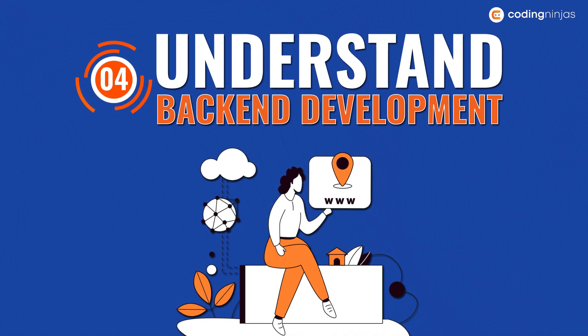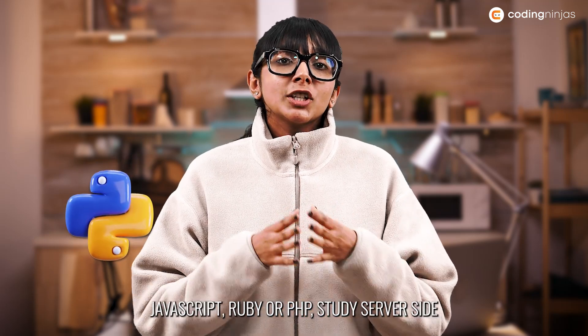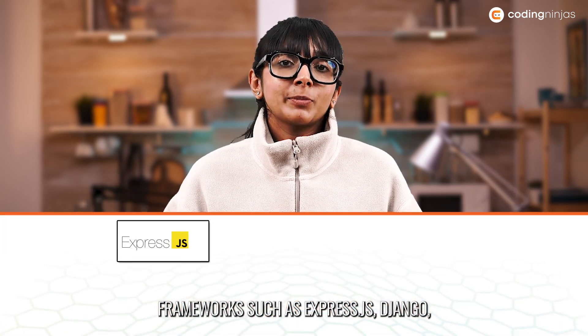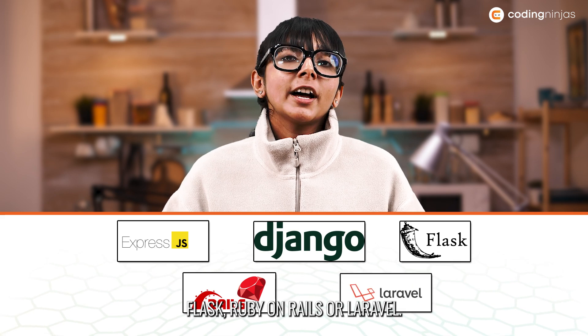Number four: understand backend development. Learn a backend programming language like Python, JavaScript, Ruby or PHP. Study server-side frameworks such as Express.js, Django, Flask, Ruby on Rails or Laravel.